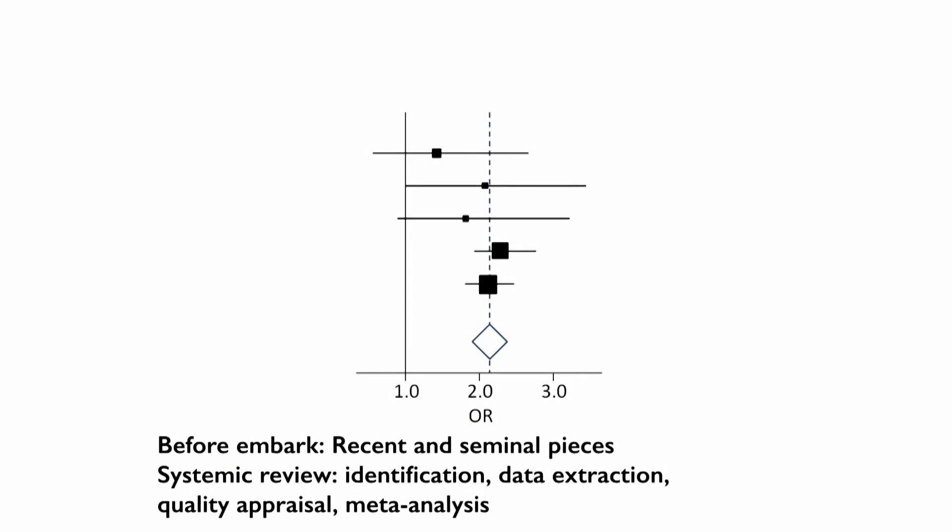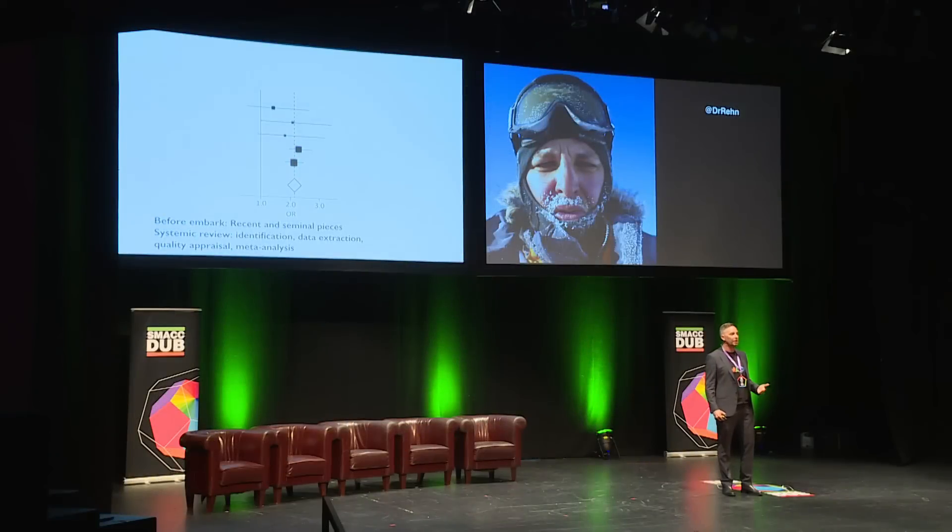Before you embark on your research project, you need to know the literature — the recent and seminal papers. I recommend all my PhD students to perform a systematic literature review, a process where you learn about identification of literature, data extraction, quality appraisal, and meta-analysis of data and literature you need to know anyway.